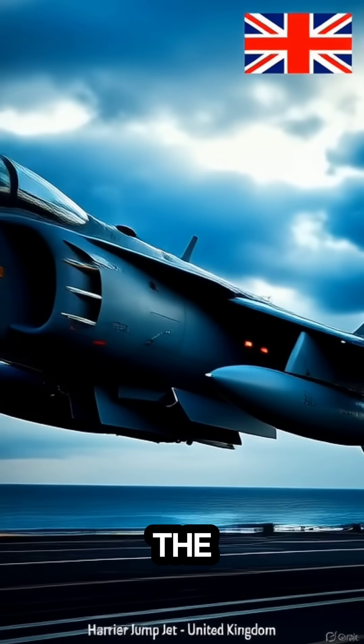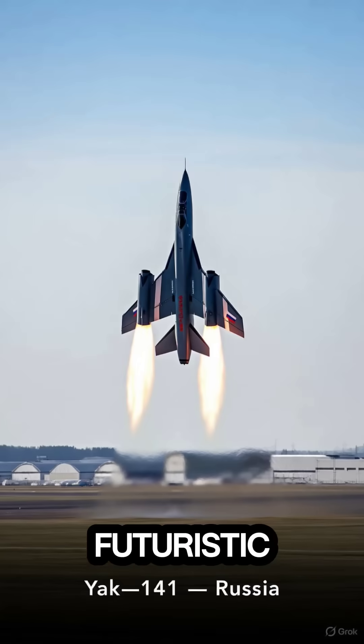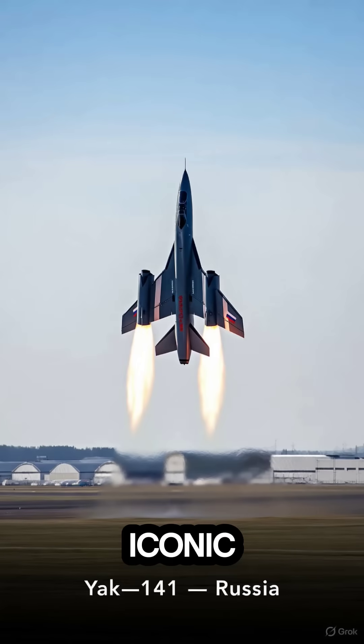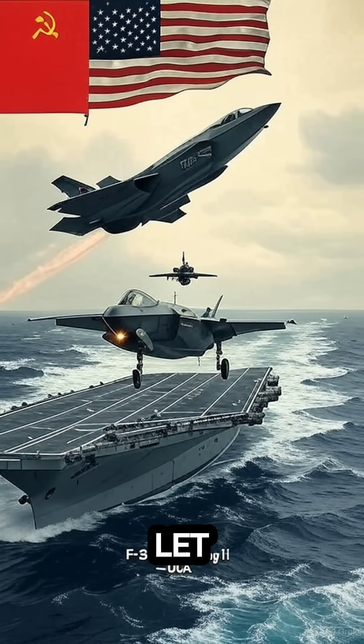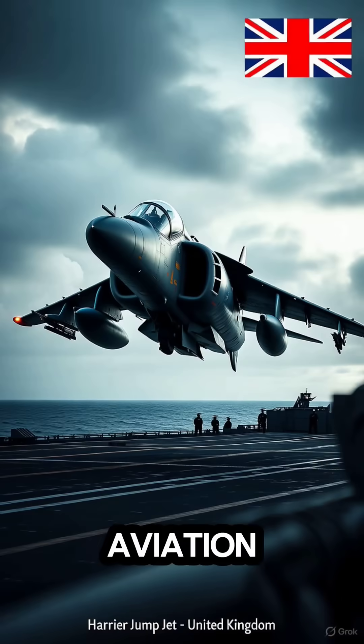So there you have it — the top five V/STOL aircraft ever built. Which one do you think is the greatest? The futuristic F-35B, the iconic Harrier, or the hybrid Osprey? Let us know in the comments below, and don't forget to like and subscribe for more amazing aviation videos.